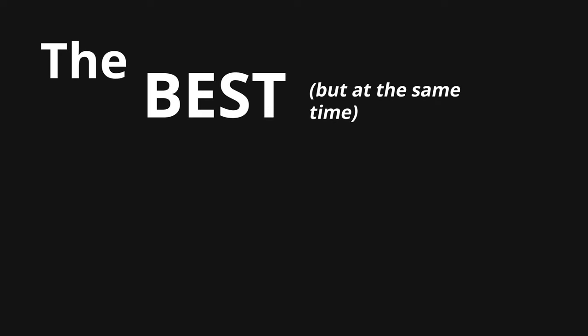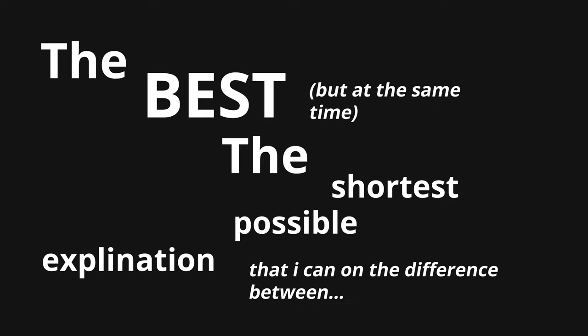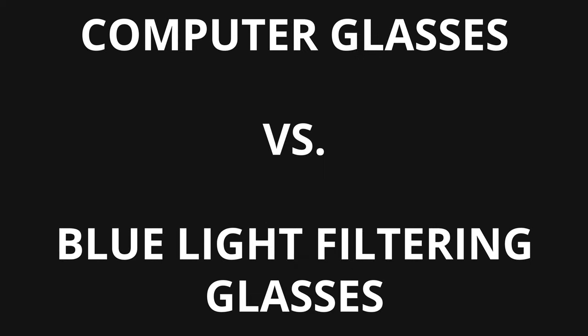What's up everybody, Oliver here for Eye Influence, and I'm gonna be moving pretty quick through this video, so you're gonna have to keep up. I'm gonna be giving you the best but at the same time the shortest possible explanation that I can on the difference between computer glasses and blue light filtering glasses. Let's jump into this with blue light filtering glasses.